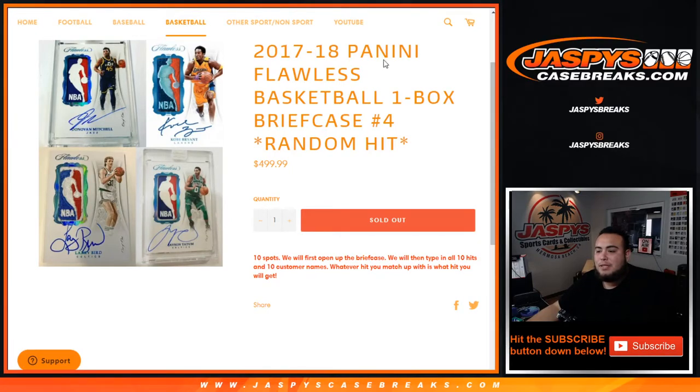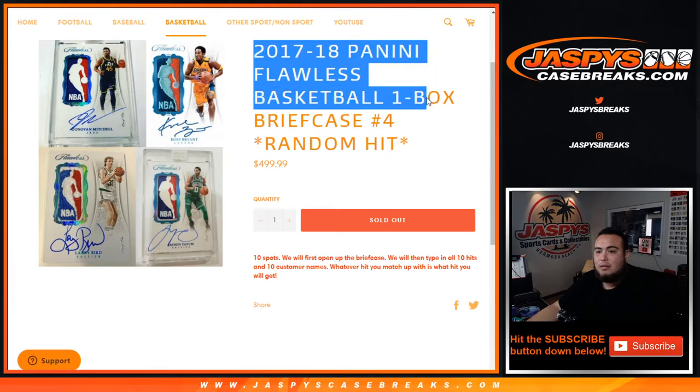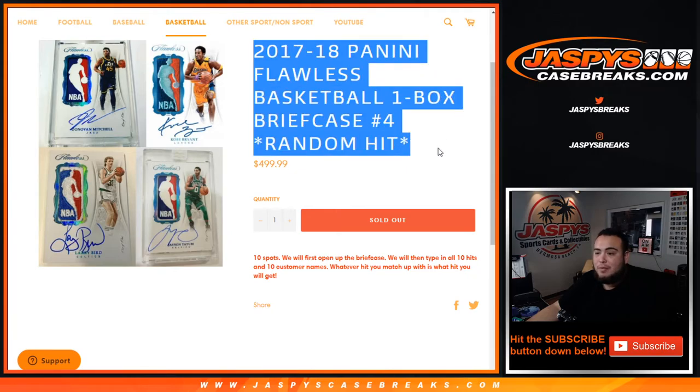What's up everybody, Jason here from JazbeesCaseBreaks.com. This is 2017-18 Panini Flawless Basketball one box briefcase break — random hit number four.